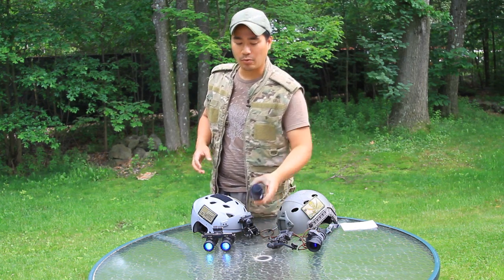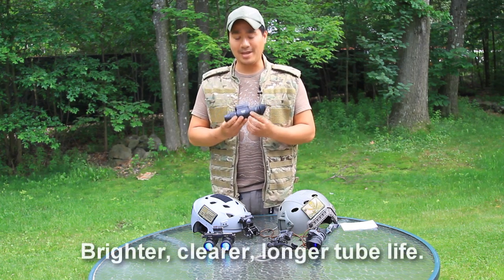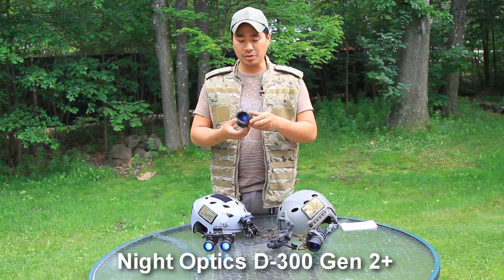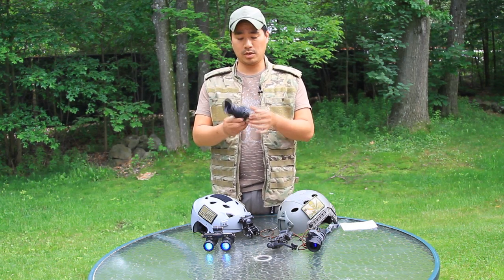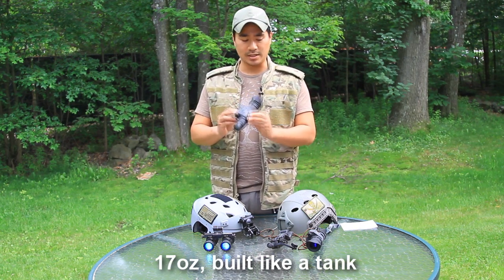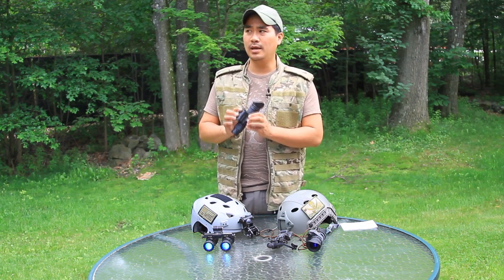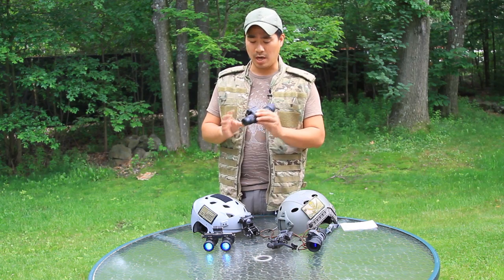The first level I would recommend is a Generation 2 or 2 Plus goggle. These are made by Knight Optics — it's the D300 model. These are actually what they call Generation 2 Plus: an awesome commercial-grade tube and a very beefy aluminum housing. These have a bit of weight to them — they weigh 17 ounces. You could find them used on eBay typically between $900 to $1,100, and brand new for about $1,700.